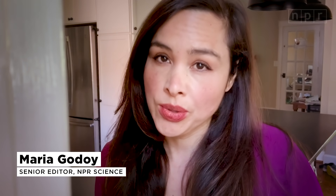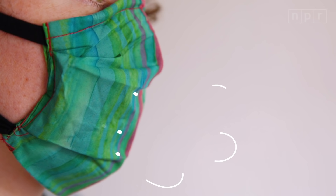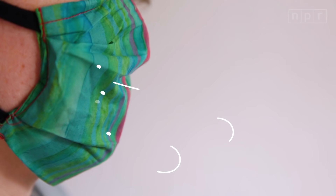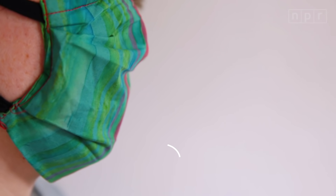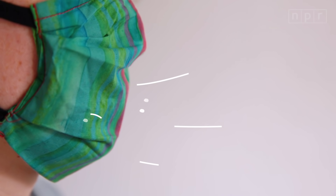Cloth masks are intended mostly to protect other people from droplets you might exhale. Cloth masks do a good job at keeping in large respiratory droplets — the kind you spit out when coughing or talking. But there's another possible benefit to wearing a mask: protecting yourself from droplets. And homemade masks will vary in how good they are at keeping out germs.